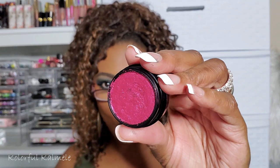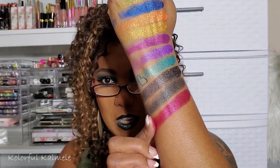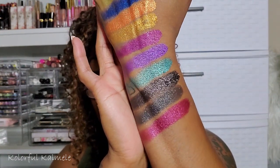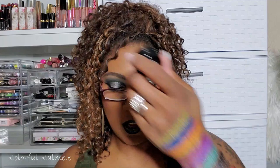My last Foera shade is number 112 Paris — oh that's like a red! Oh my gosh, that is gorgeous! And I was looking for a color like this not too long ago to put on my lid and didn't even know I had it right here in my Foera shadows. That color is gorgeous.